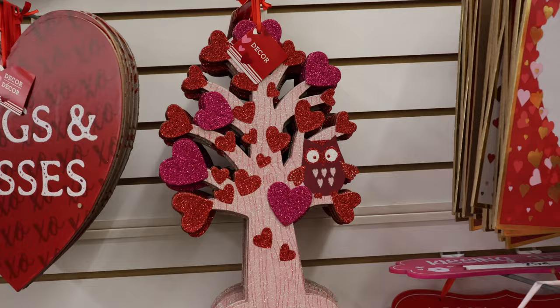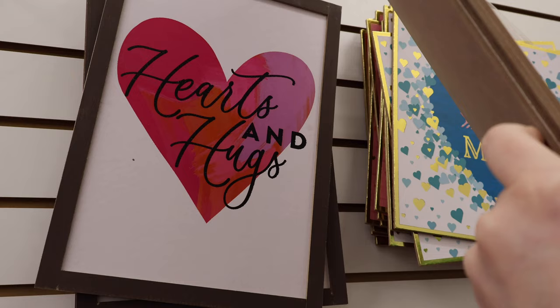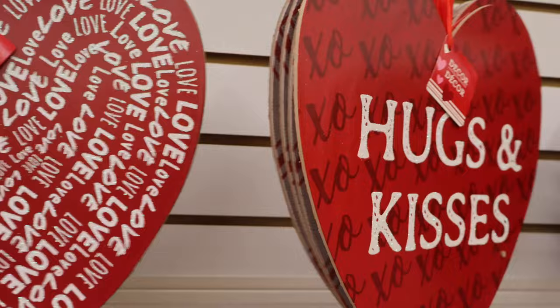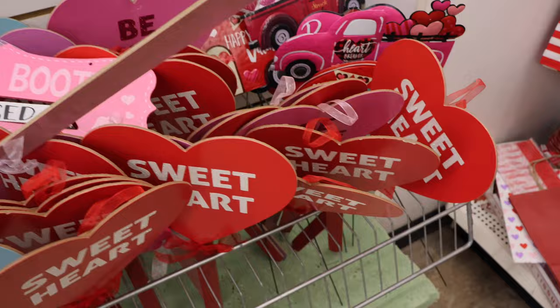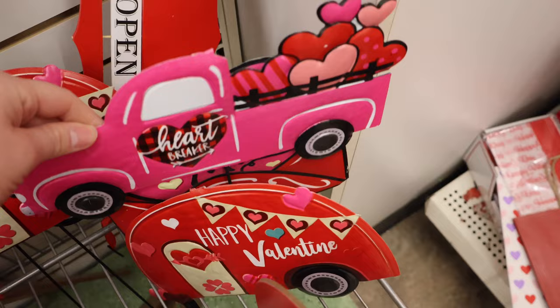Over here we have a glittery tree full of hearts. A couple of other wall hangings — these are my favorites. Also hearts and hugs. These wall hangings are heart-shaped: Hugs and Kisses, Love in different size letters, and Be Mine. These look like they are meant to stick in your lawn. We have some little ones: Love You More and Struck by Love. And then also a metal wall piece — that is really cute.